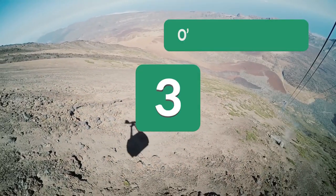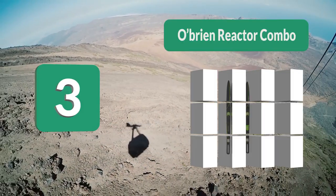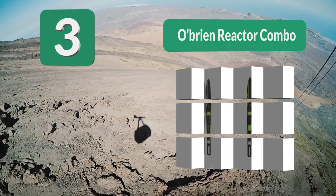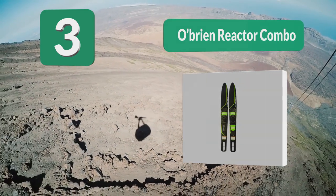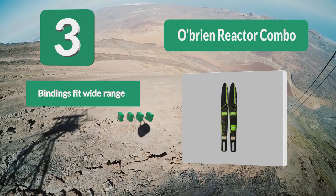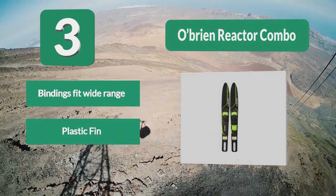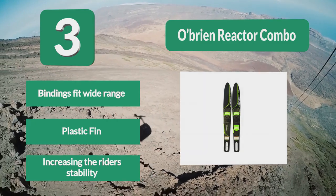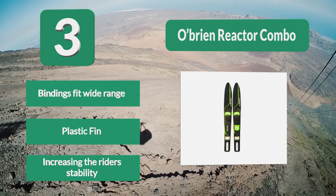Number 3: O'Brien Reactor Combo. Bindings fit sizes up to 13, making these the ultimate family-friendly skis. The plastic fin ensures you are pointed in the right direction, a perfect feature for beginners. A wide front and tunnel channels allow this ski set to perform effortlessly, increasing the rider's stability. Key features: bindings fit a wide range, plastic fin, increased rider stability.